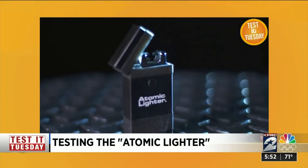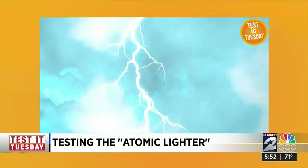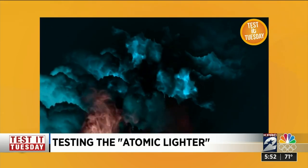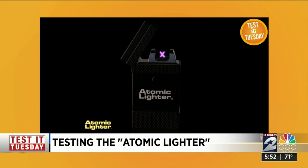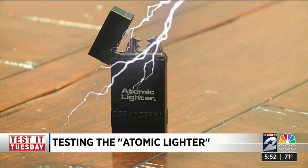Now harness the power of lightning in the palm of your hand. The atomic lighter uses dramatic sound effects to sell you on the secrets of its lightning bolt technology. I'm kind of curious to see how it's going to work out.